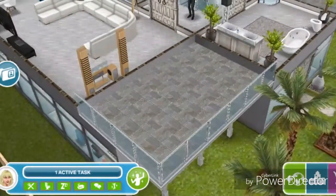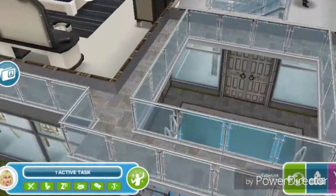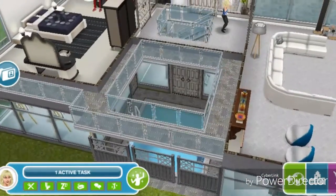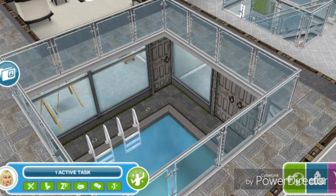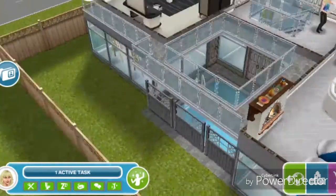On this side there's a balcony with no access to it, so I guess it's just for looks. There is another balcony right here with no door either — also just for looks — and it overlooks the pool, so you can look from this balcony down into the pool. I really like that idea.